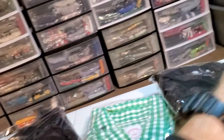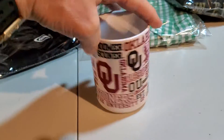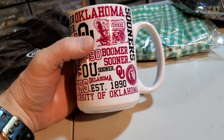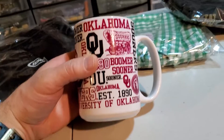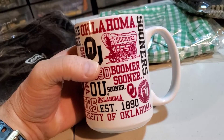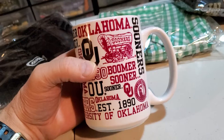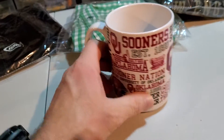Last up is another coffee mug — an Oklahoma Sooners coffee mug. I paid $2.40 for this and it sold for $29.99. It's going to cost $7.91 to ship. A couple of nice mug sales this weekend.